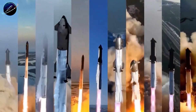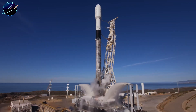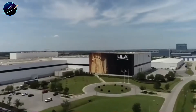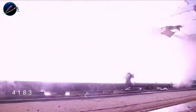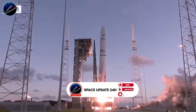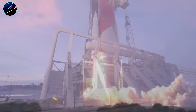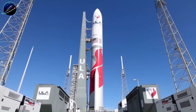SpaceX just launched 170 times in a single year — that's twice every week, controlling 55% of all rockets leaving Earth. ULA's CEO of 12 years just resigned. Why did the company that once owned government launches lose its leader now? SpaceX reuses the same booster 25 times while ULA throws theirs away after one flight. Can you really compete when your rival launches twice a week and you're still building new rockets for every mission?